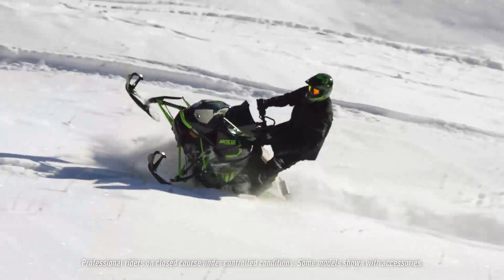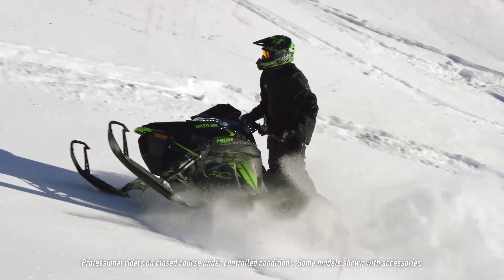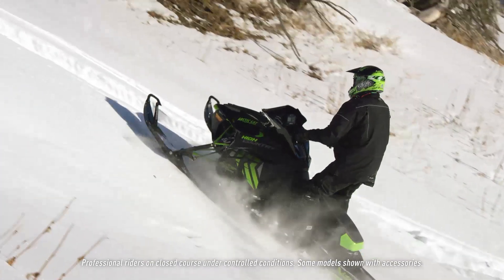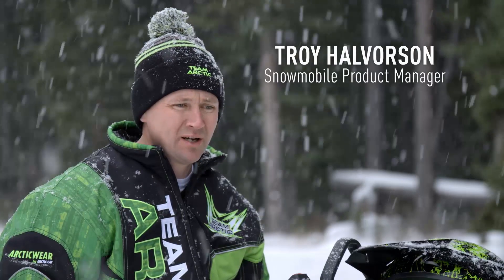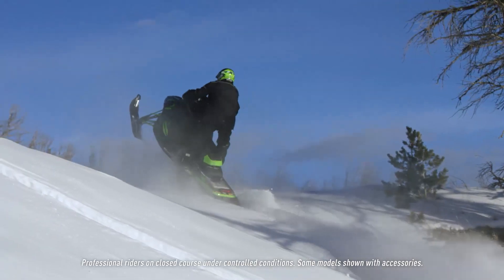With this new 998cc turbo, it's a triple cylinder, four-stroke turbo. The engine's actually built by Yamaha. Our old 9000 was a good benchmark — it had great power and didn't lose horsepower at altitude.